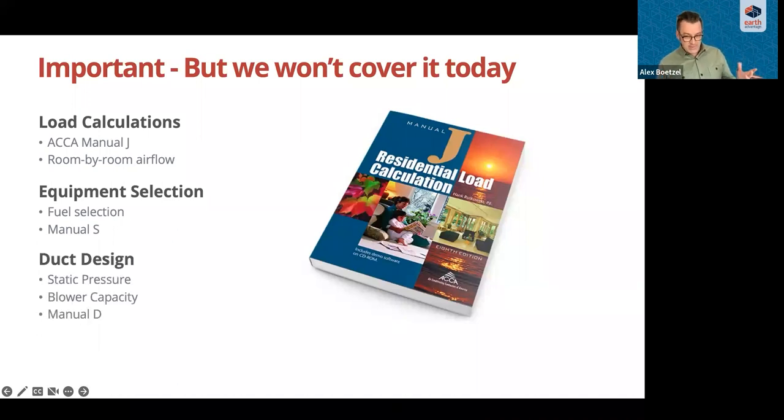Once we have our loads and equipment selected, we can dive into duct design, which is critical for distribution, comfort, and an evenly heated or cooled home. Today we will focus specifically on duct systems installation, but the best installation can't fully make up for poor design, so good design is important. All these steps — Manual J, Manual S, duct design — happen before we get to installation, so we're not covering them in detail today.